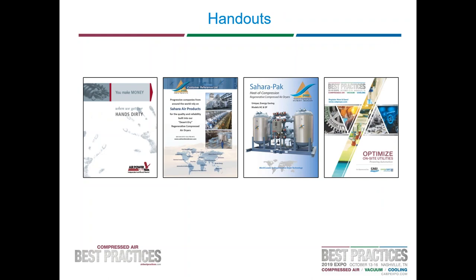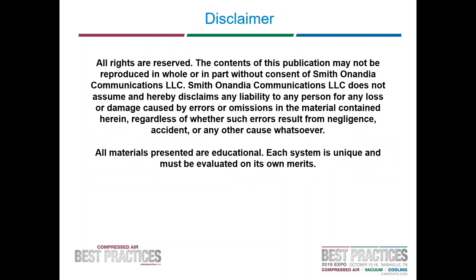We also have handouts available for all attendees, including brochures provided by Henderson Engineering Company and AirPowerUSA. Henderson Engineering Company has also provided a video featured on Manufacturing Marvels on the Fox Business Network. Handouts also include our brochure with details for the 2019 Best Practices Expo and Conference in Nashville, scheduled October 13th through the 16th. This next slide is a disclaimer: each system is unique and you need to consult with system specialists. Smith-O'-Nanilla Communications does not assume and hereby disclaims any liability for any loss or damage caused by errors or omissions in the materials of this webinar.